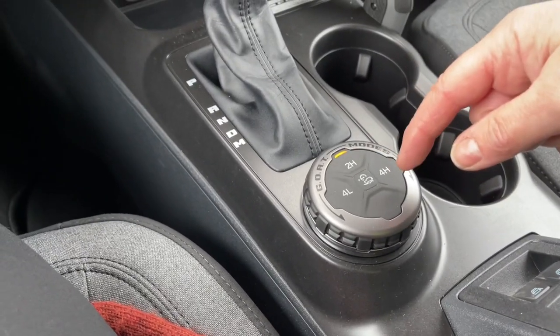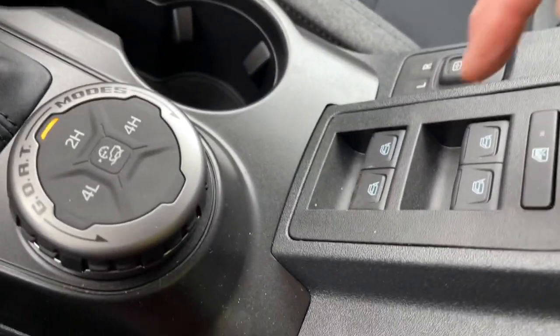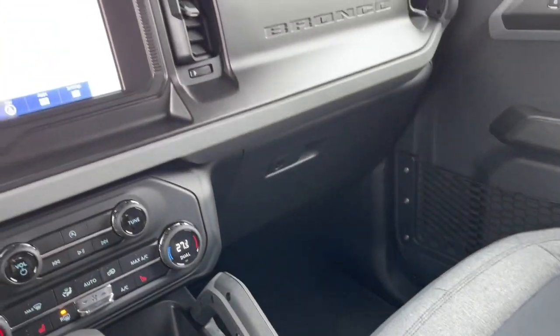You've got your 4x4 in the center here with your hill descent control, a couple of cup holders, and a nice grab handle off to the side. You've got your window controls, lock, and side view mirrors. Your armrest opens up and is lockable, with lots of room inside and a 12-volt outlet. Off to the side is your glove compartment down below with that nice Bronco badging, and you also have an auto-dimming rearview mirror.